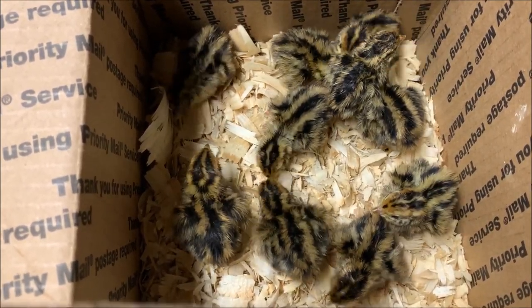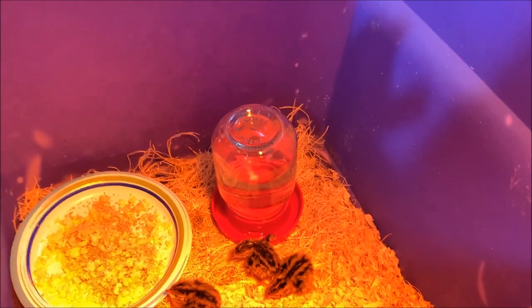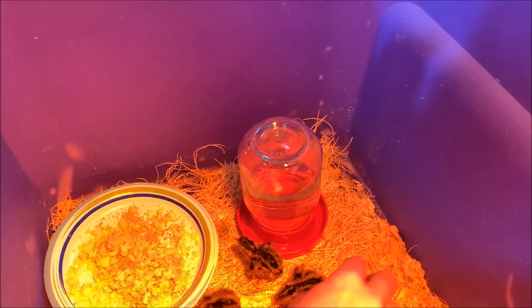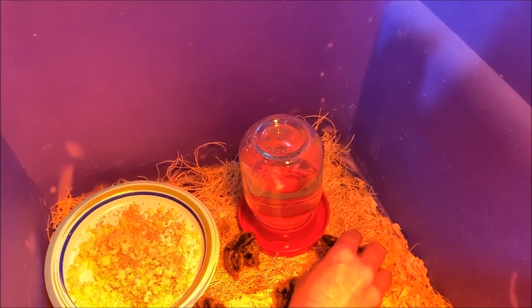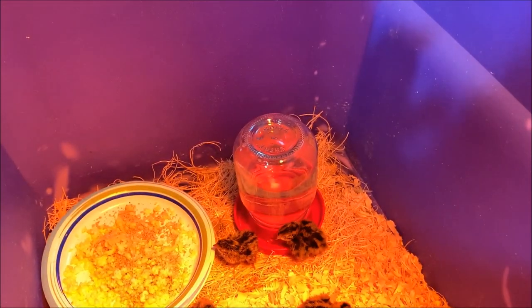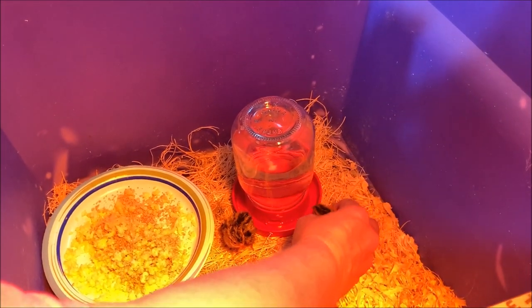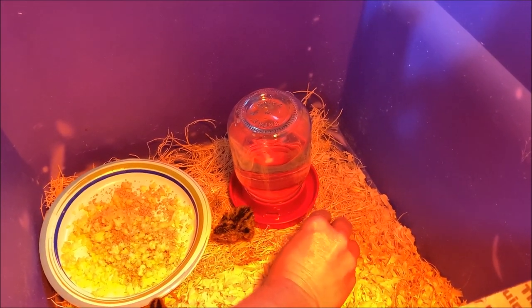Let's go get them in the brooder. They were zipping all over in that brooder, 100 miles an hour. They don't weigh anything. They're tiny.